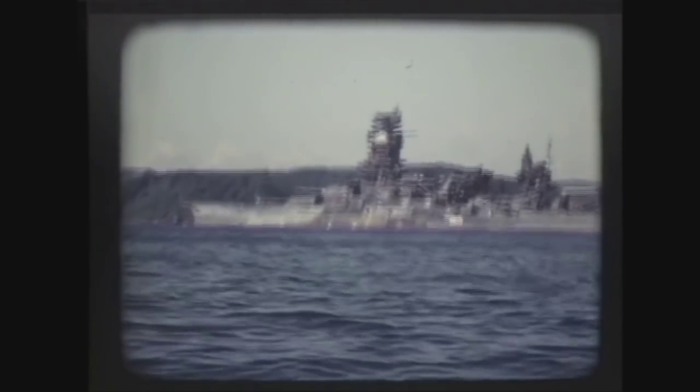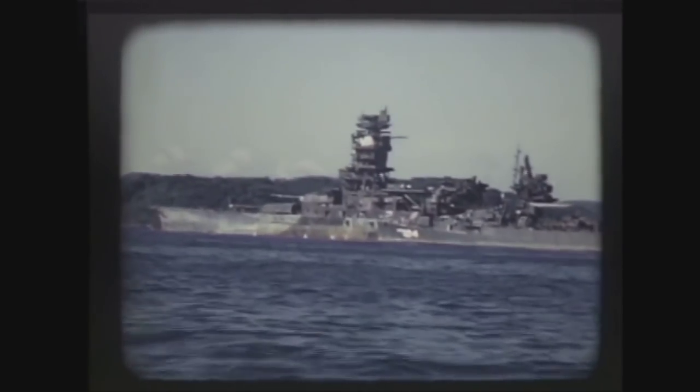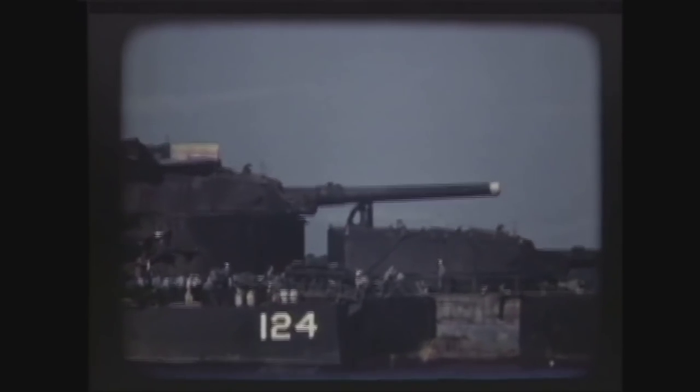After the failure at Leyte Gulf, the Nagato returned to Japan for repairs. Sadly, by November 25th, 1944, a severe lack of fuel and materials meant the Nagato could not be brought back into service, and was instead turned into a floating anti-aircraft battery. Her funnel and main mast were removed to improve the arcs of fire of her AA guns. By June 1945, all of the Nagato's secondary guns and half of her AA guns were moved ashore.